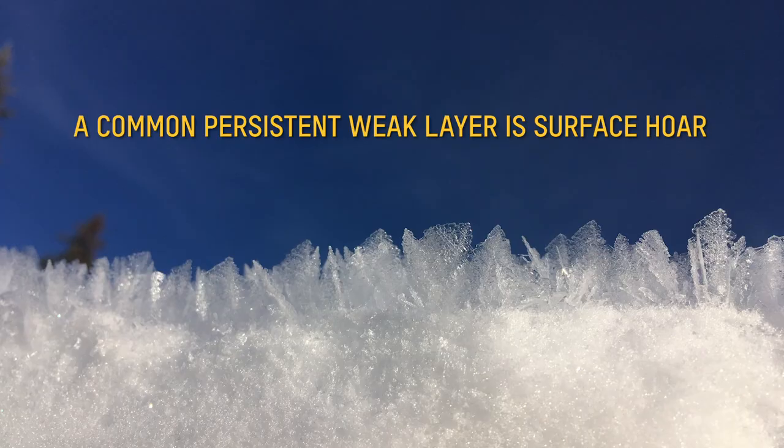On the surface, it's not a problem. Once it's buried, it can prevent the layer above it and below it from bonding. The weak layer can remain in the snowpack for weeks and even longer.